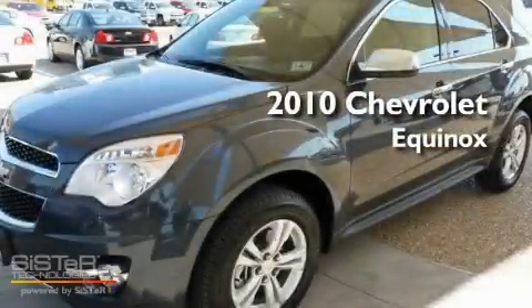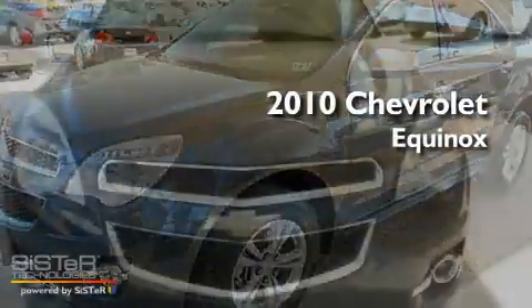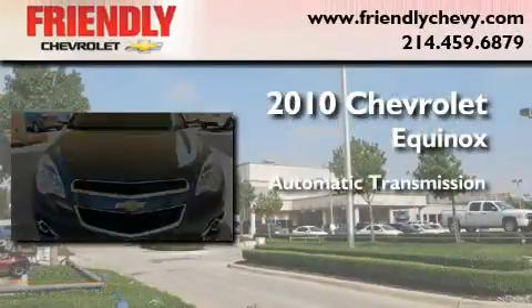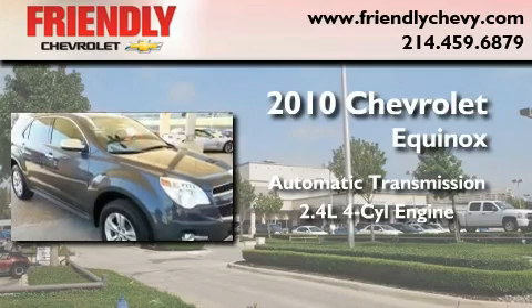This is a certified pre-owned 2010 Chevrolet Equinox. This crossover has an automatic transmission and an in-line four-cylinder engine.